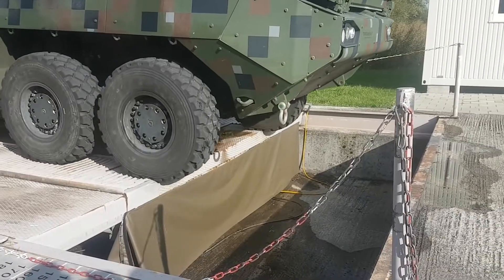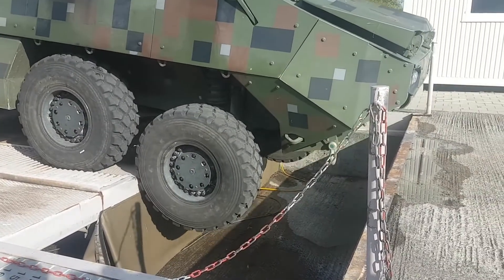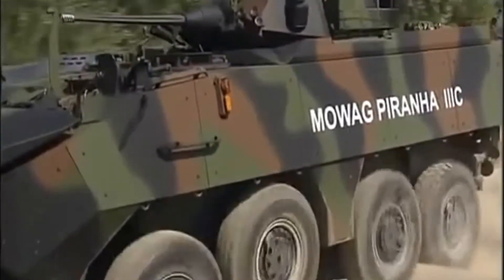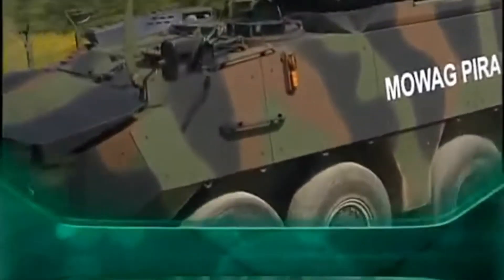Piranha is a family of wheeled armored personnel carriers, APC, designed by MOWAG, a Swiss company. It is one of the most popular armored vehicles in the world.